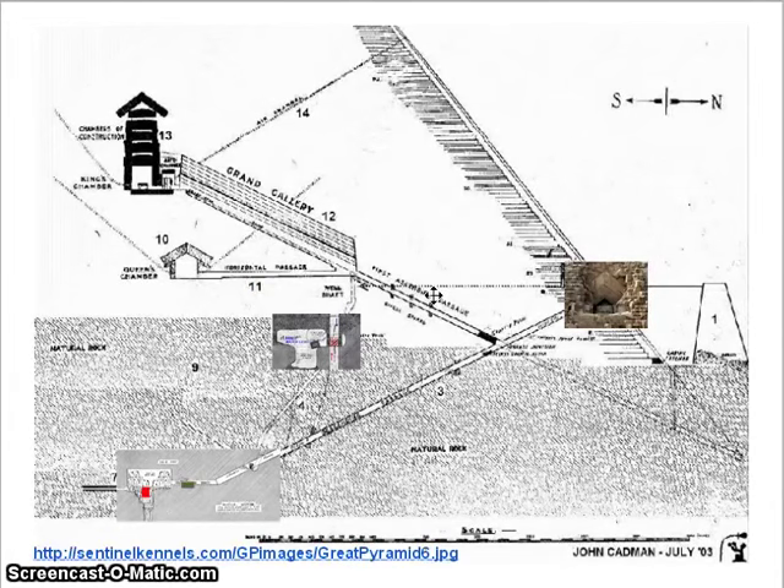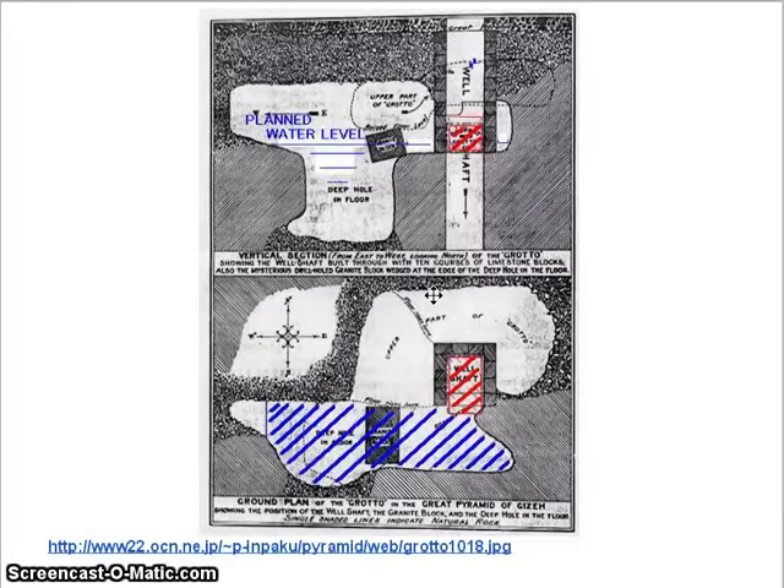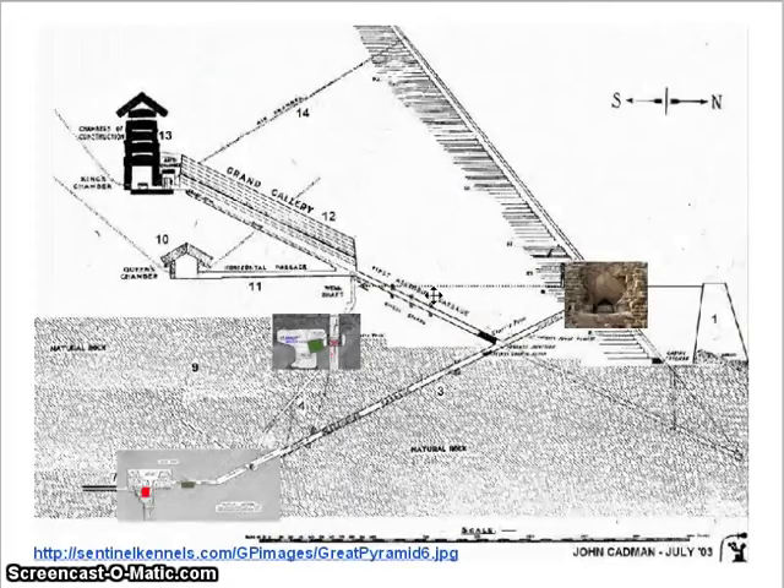One other room that a lot of people don't spend a lot of time caring about is the grotto. Now, they say this was a well — yes, it was a well, but it wasn't for anybody escaping or anything of that. We'll see why. But it has another granite rock in there. We'll call that granite rock B, just in case you need to refer to it.